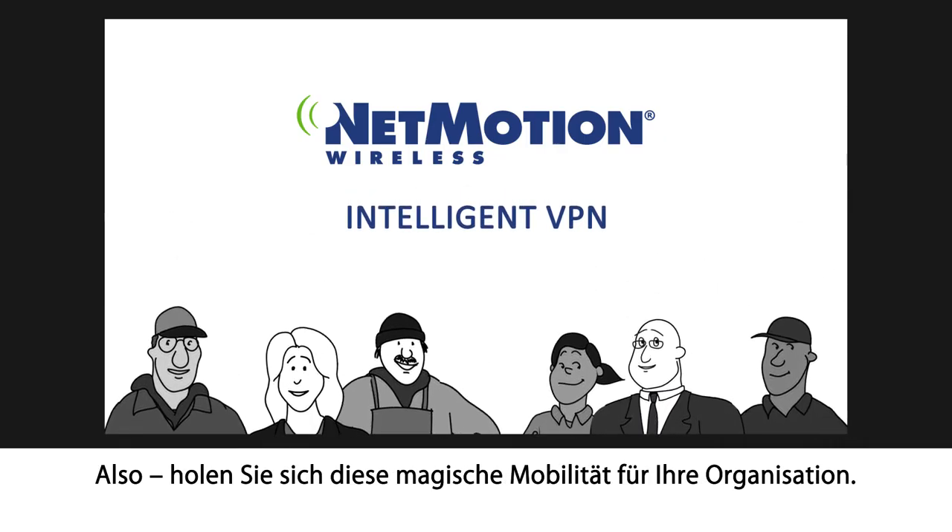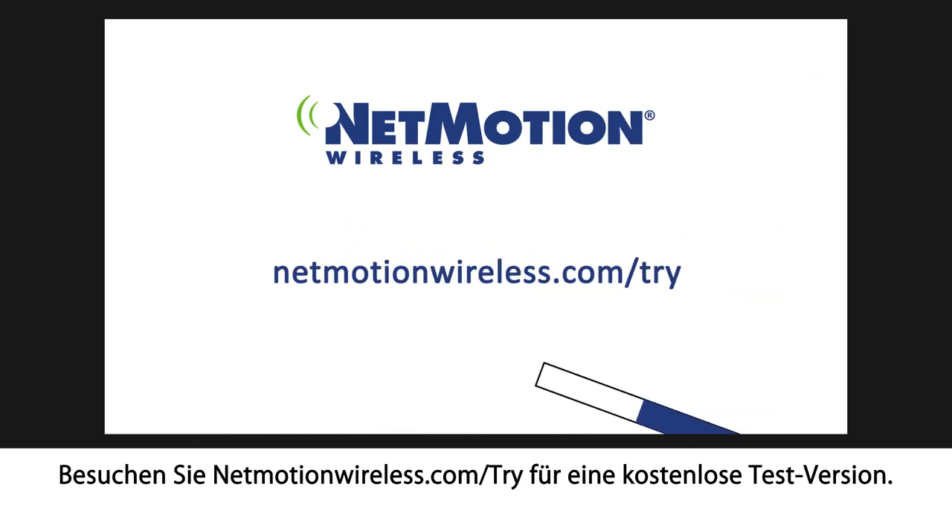So get some mobility magic for your organization. Visit netmotionwireless.com/try for a free trial.